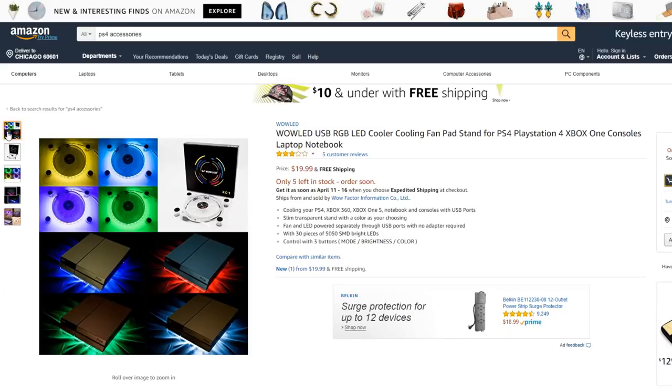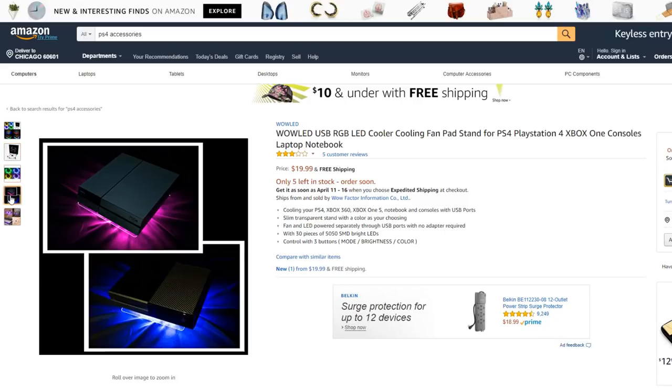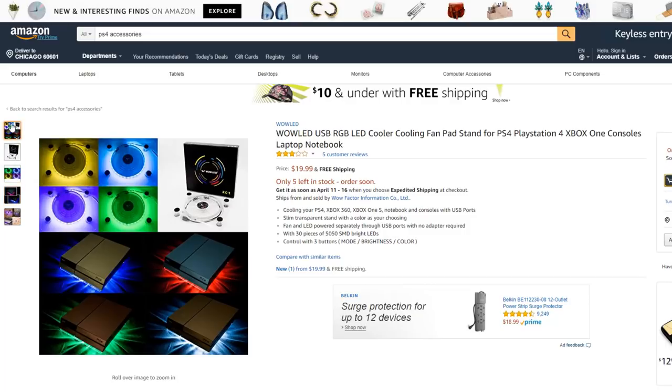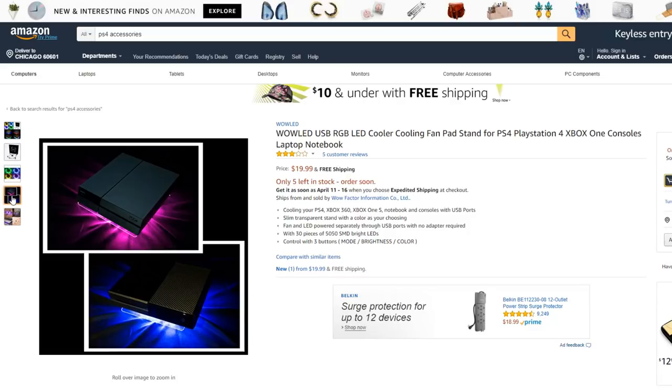This one is pretty interesting — it's a cooling fan and you put it under your PS4, and it glows in different colors: yellow, blue, purple, and green. That's pretty neat. You can also put it on laptops too. So it glows as if your PS4 has neon colors underneath it.